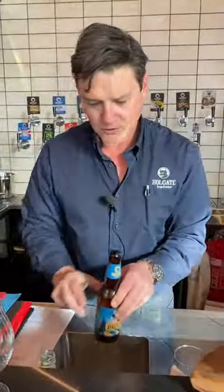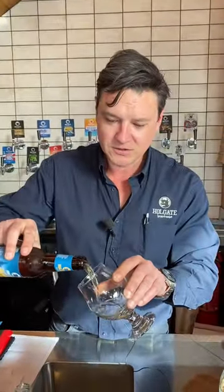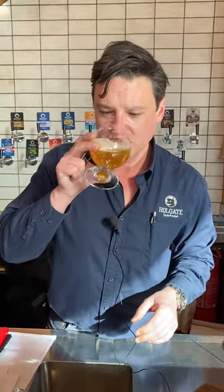Go Tigers! Macedon Pale Ale — probably our most popular beer. It is our flagship beer, named after the mountain. Really nice malt base and just a zesty, good hop. Drink any time.